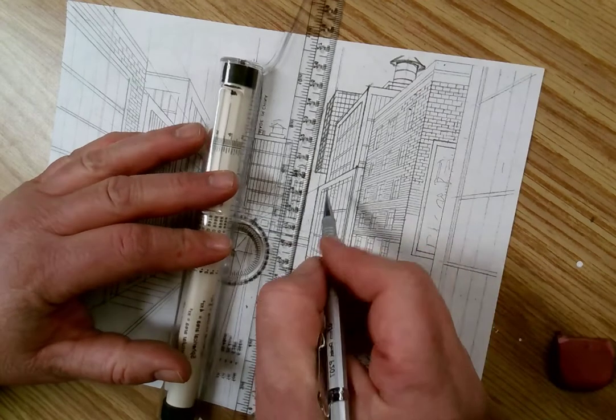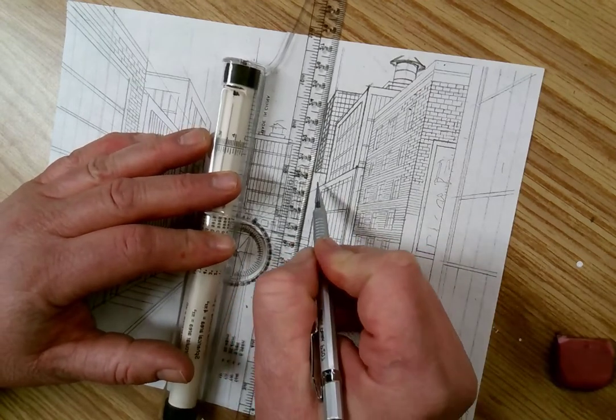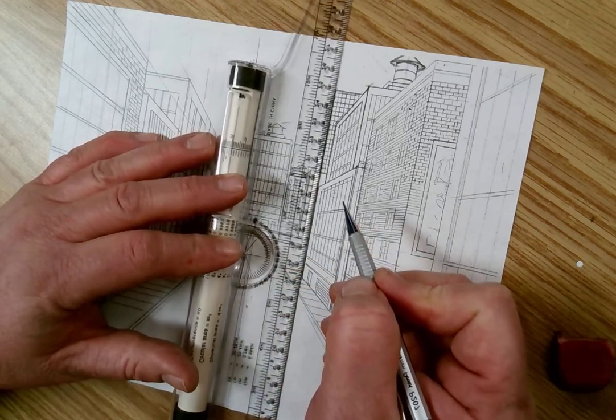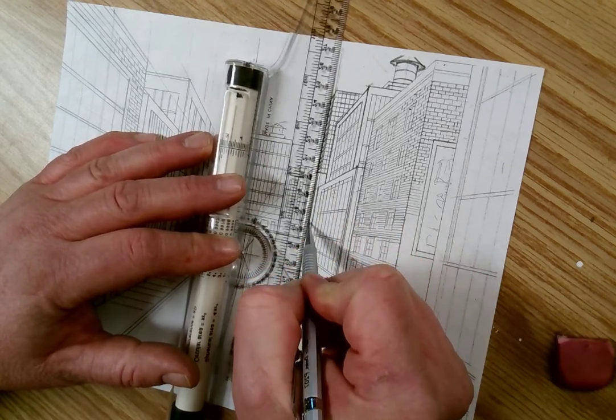Three lines: parallel vertical, parallel horizontal, and then an orthogonal. I'm using only three lines.